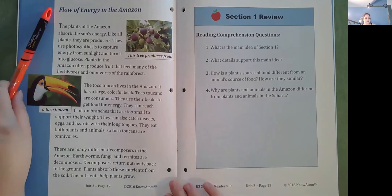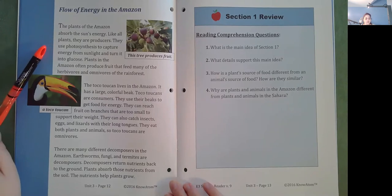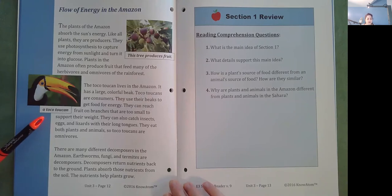Flow of energy in the Amazon. The plants of the Amazon absorb the sun's energy. Like all plants, they are producers. They use photosynthesis to capture energy from sunlight and turn it into glucose. Plants in the Amazon often produce fruit that feeds many of the herbivores and omnivores of the rainforest. The toko toucan lives in the Amazon. It has a large, colorful beak. Toko toucans are consumers. They use their beaks to get food for energy. They can reach fruit on branches that are too small to support their weight. They can also catch insects, eggs, and lizards with their long tongues.